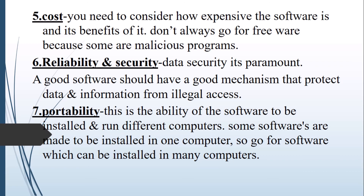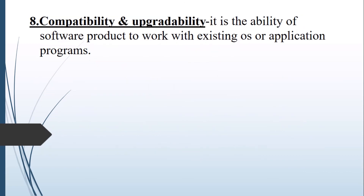Compatibility in software is the ability of the software product to work with the existing operating system or application programs, and also to be compatible with other programs that may be installed in the near future. That marks the end of our class on the criteria for selecting a computer system. Remember, you should consider both hardware and software. Thank you.